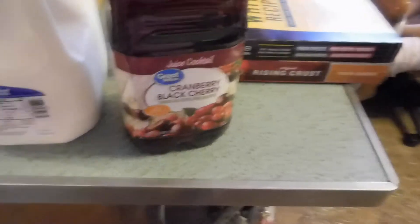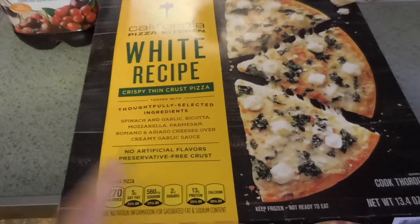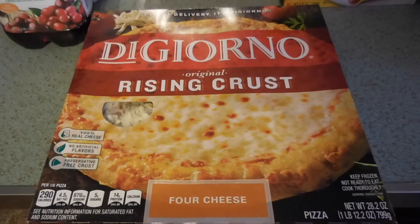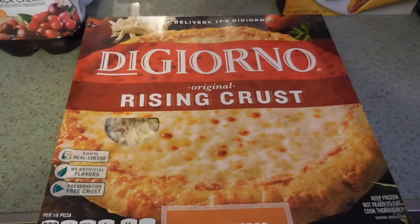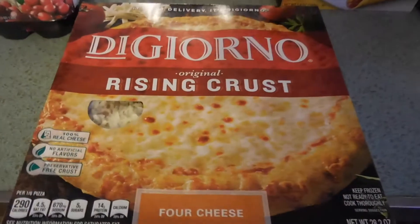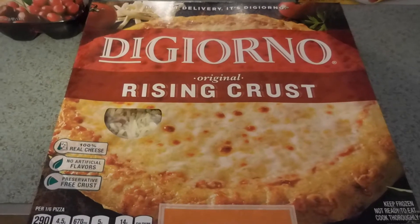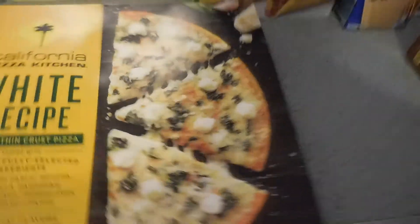A gallon of milk. Some cranberry black cherry drink. Mackenzie doesn't like white chicken chili, so we bought this for her to have that night. This is the pizza for the kids the night we have the boca burgers. Piper really likes the Walmart brand cheese pizza, but they didn't have any, so we bought this instead. She doesn't really like it, but she said she'll eat it. Thanks for taking one for the team, Piper.